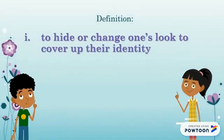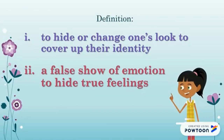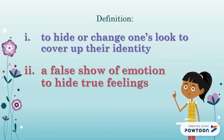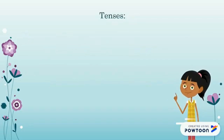There are two definitions for disguise. The first is to hide or change one's look to cover up their identity. The second: a false show of emotion to hide true feelings. Let's look at the tenses.